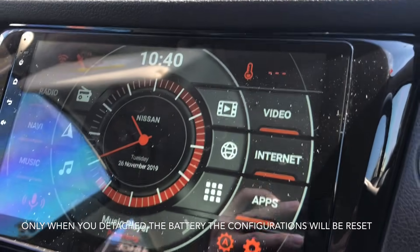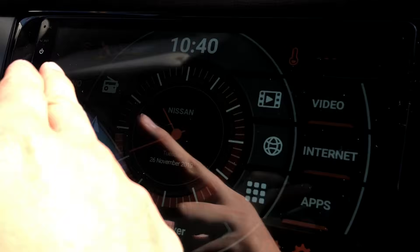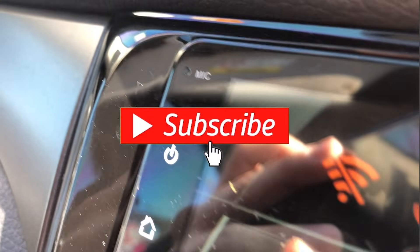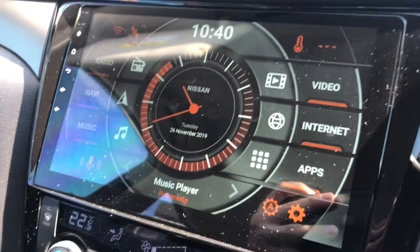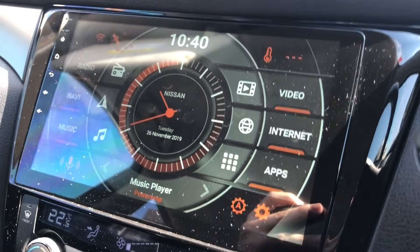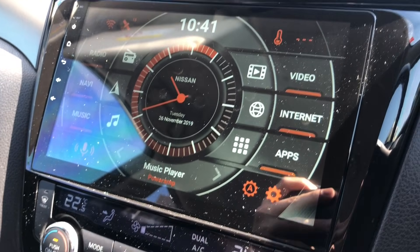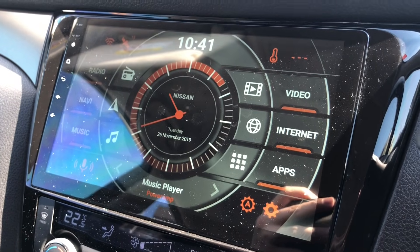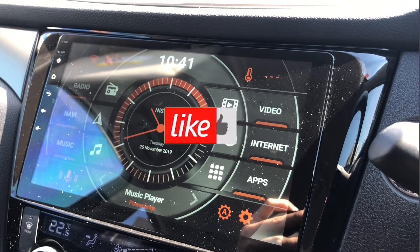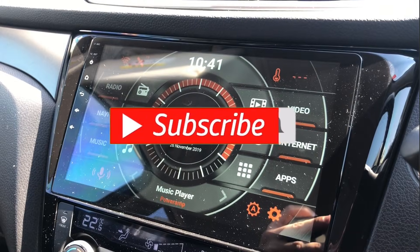So if you guys are having the same problem — that the screen is not frozen but it's not touchable — what you can do is just reset using the RST button. I wouldn't say it happens to all Android units; it depends on the manufacturer and how they configure the reset button. But I assume everything should be the same. Thanks for watching. Please give a thumbs up and like this video, and if you can, please do subscribe to our channel. Thank you. Have a good day.